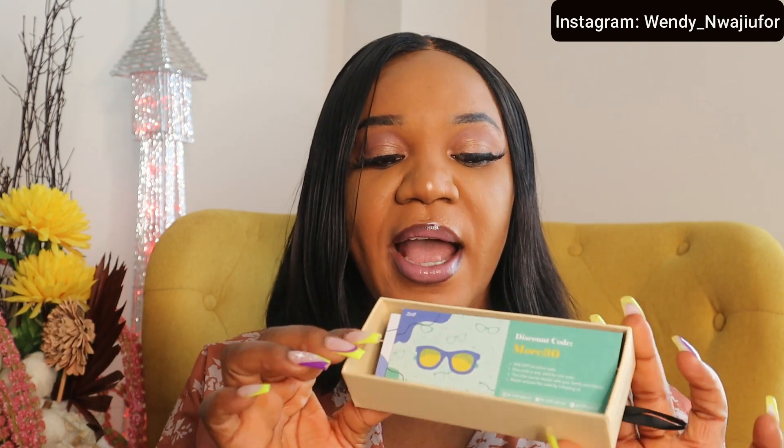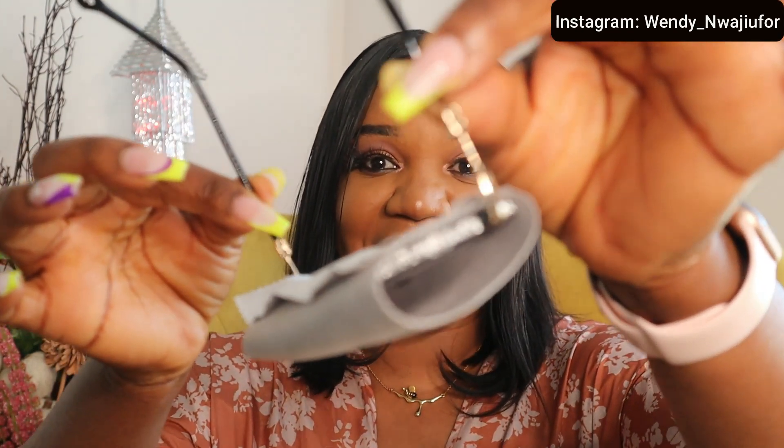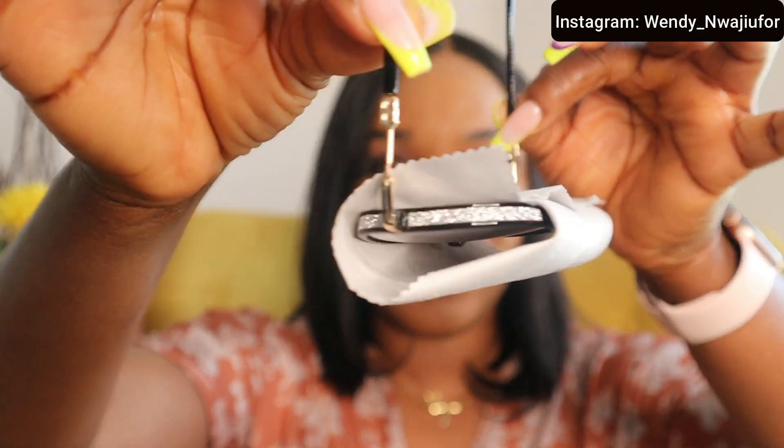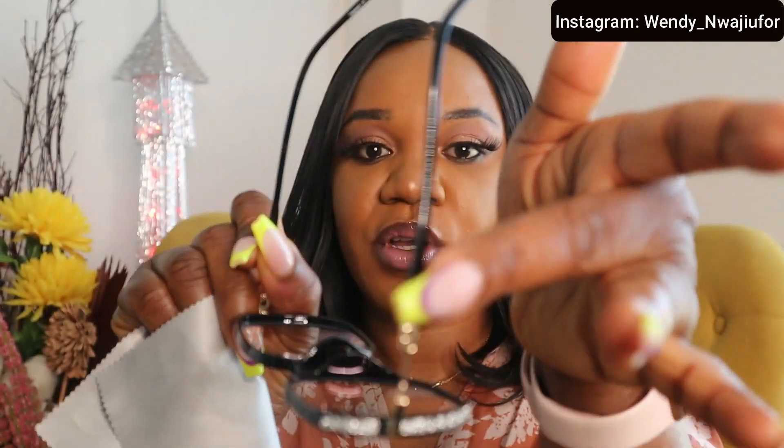So let's see what we have in here. The first thing I see is a pamphlet to give you more information about the glasses, and also another pamphlet as well. The main thing we are sharing today is these glasses right here. Let's take a quick look at how beautiful and cute they are. I love these glasses so much. The name of this one I chose is 'Tied,' and it is black with some kind of silver and gold detailing on the side.